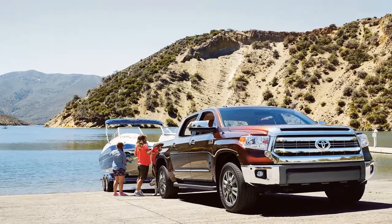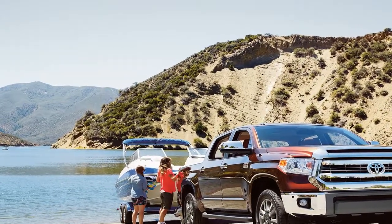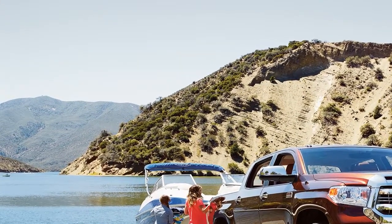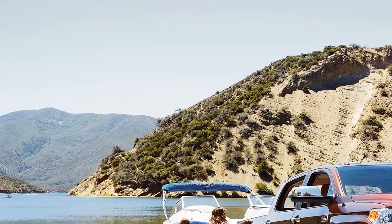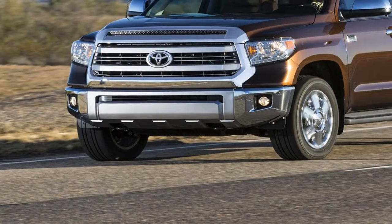The Tundra 4x4 1794 CrewMax also offers 10.4 inches of ground clearance. I didn't have a chance to tow or haul anything on my trip, but the 4x4 1794 Edition has a max towing capacity of 8,800 pounds and a max payload of 1,530 pounds.